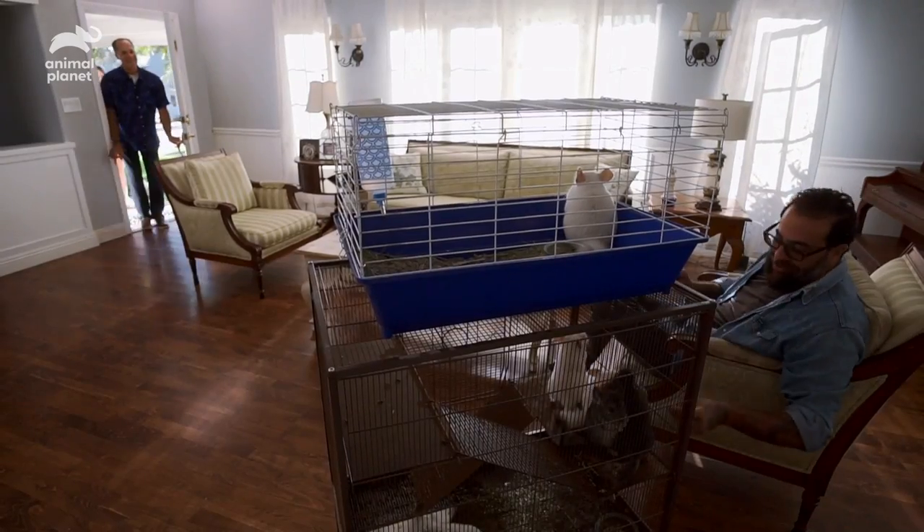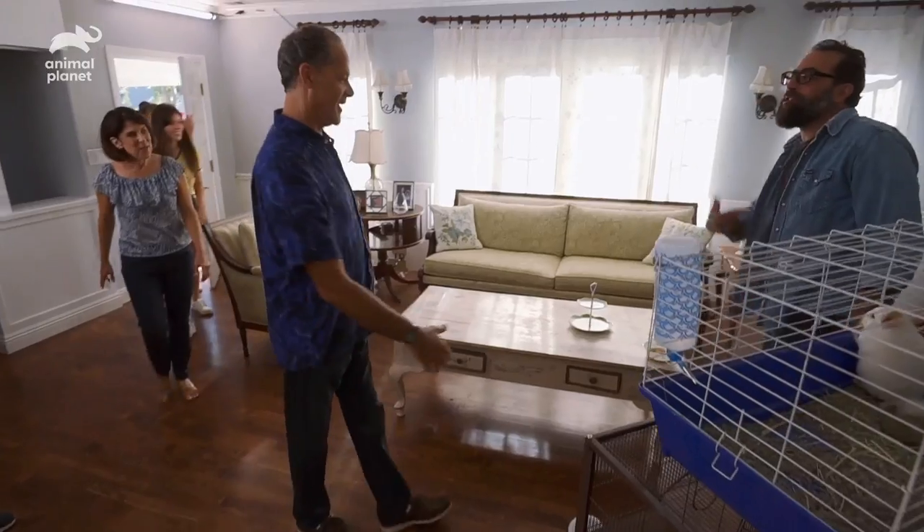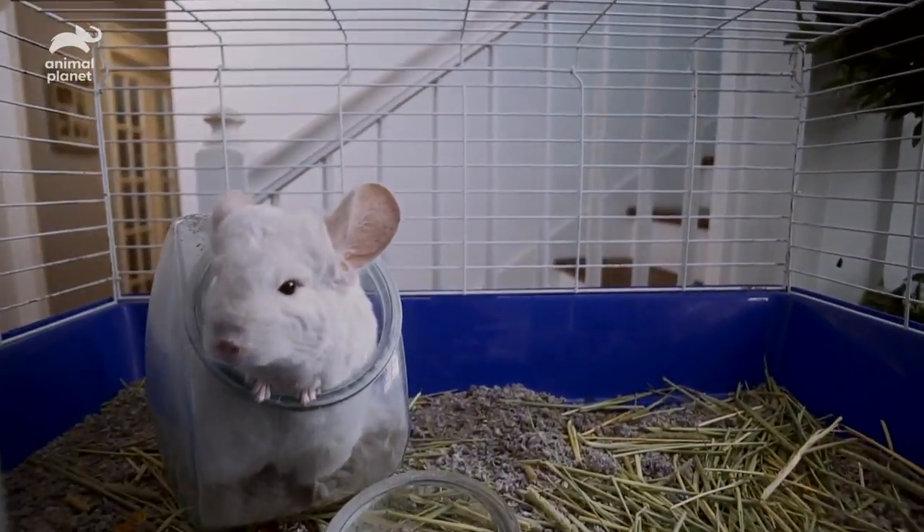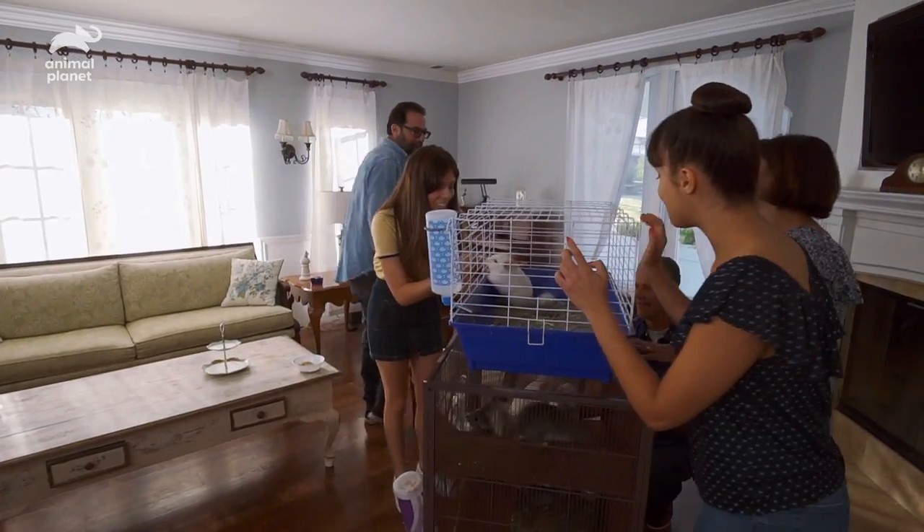Hey! Come on in. How's it going? We were just snacking. This is so much — this is so cool. All right, we got to count them, make sure they're all there.